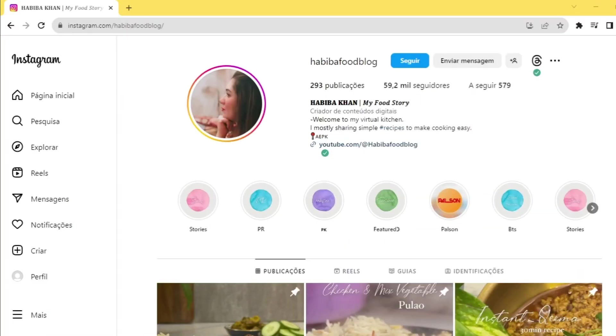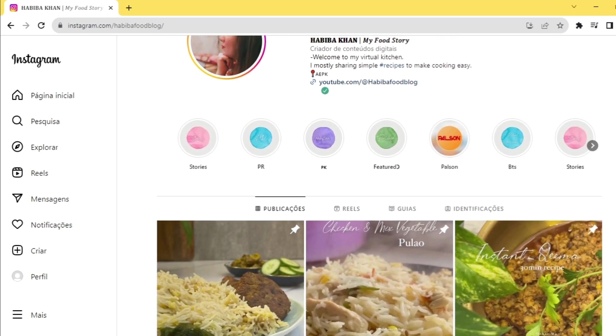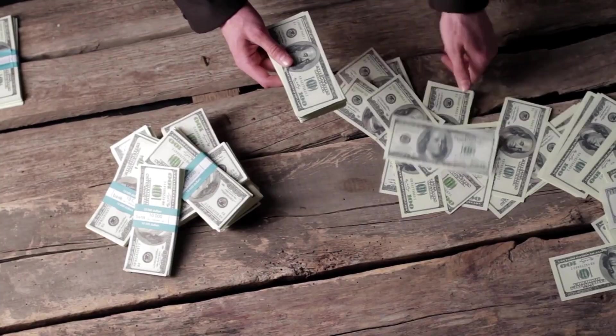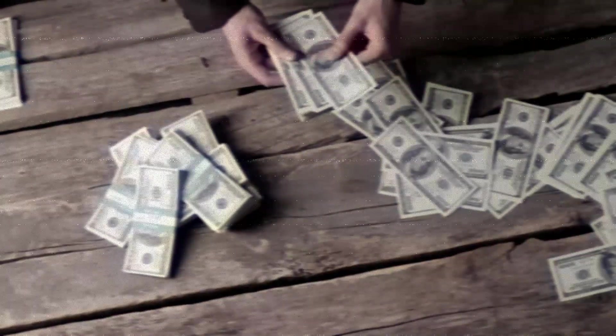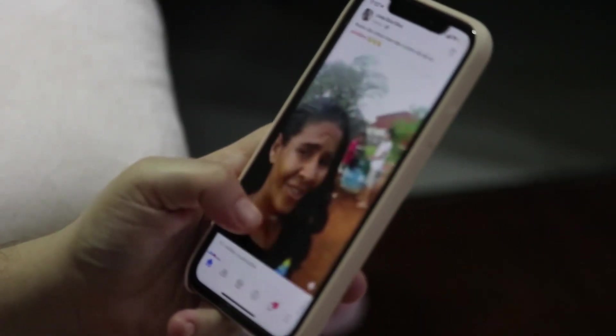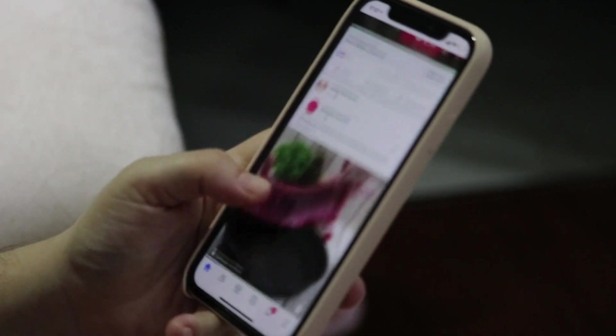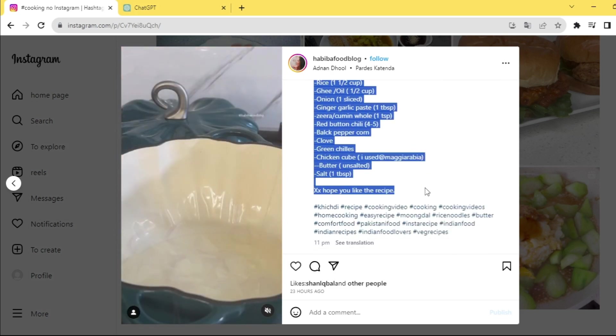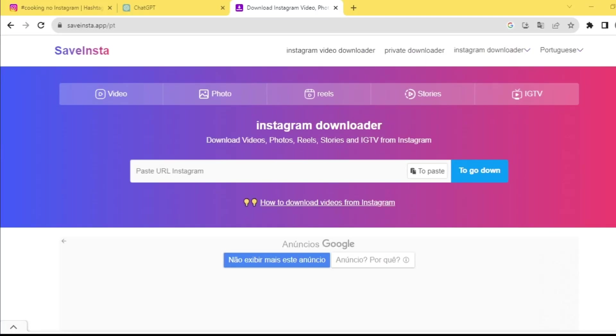Once you have a profile and a good product, you need to create a good profile description and add the link of the product you chose. You'll only earn money if people click on this link, so pay attention. Now you need to create posts to attract people. An interesting technique is to search for cooking-related content and look for good posts, especially ones with recipes in the description. Copy the link of the post and use Instasave, a website where you can download images.